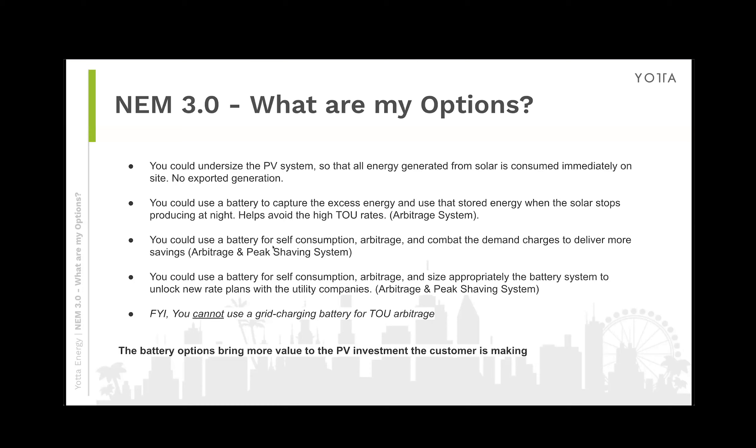As we escalate into different types of battery systems, you can use a battery for self-consumption and arbitrage, and also add a peak shaving device to combat demand charges and deliver more savings for the customer. Beyond that, you can use a battery for self-consumption, arbitrage, and peak shaving, and then size it appropriately to unlock new rate plans — either energy storage-specific rate plans or getting to different thresholds within the utility companies.